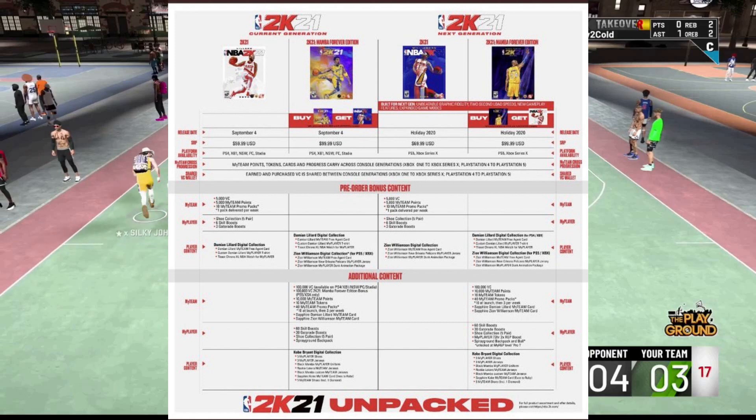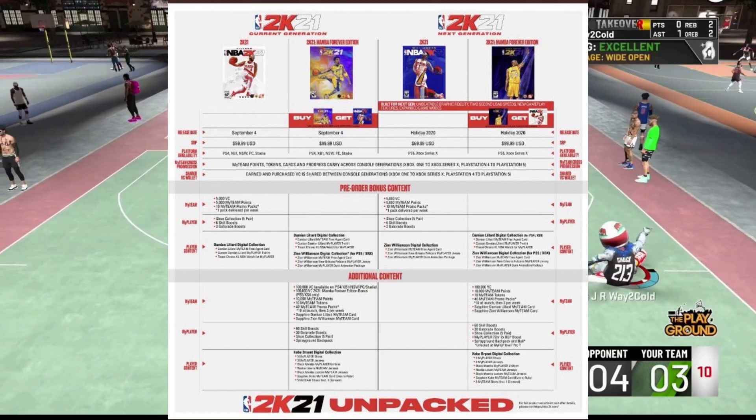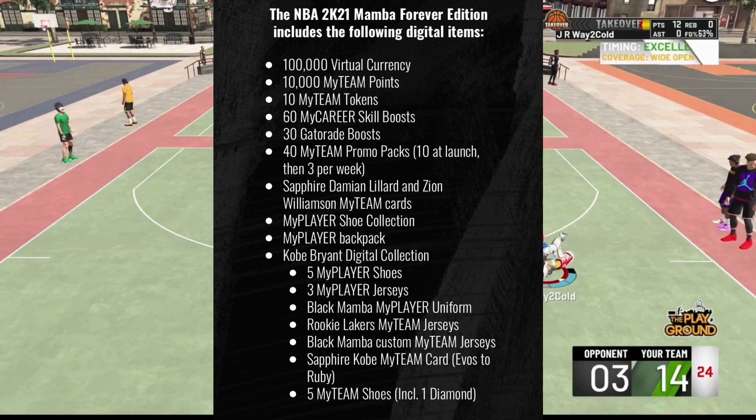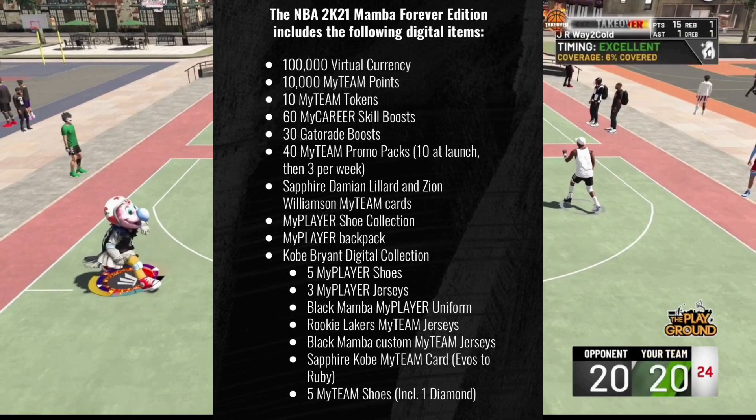There are currently four different versions of the game you can get. The best deal right now is the Legend Edition because it lets you get the game on both current-gen and next-gen consoles. If you only buy the regular edition releasing September 4th, you'll have to buy the next-gen version again for $79. With the Legend Edition at $100, you get both versions — it comes with a code for the next-gen version.